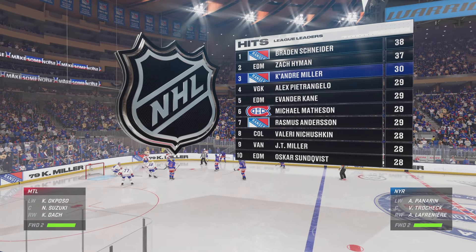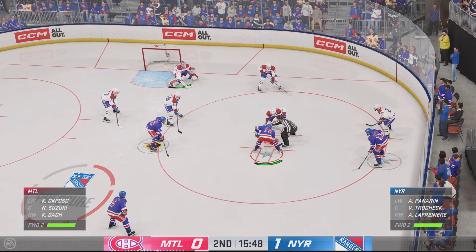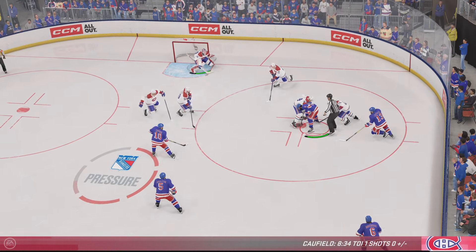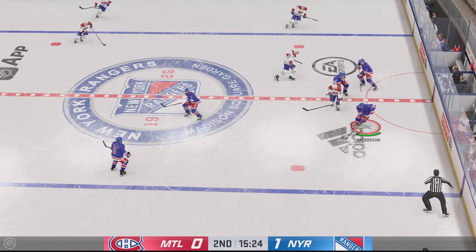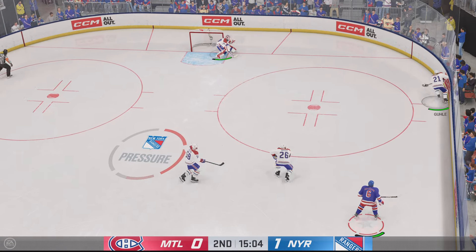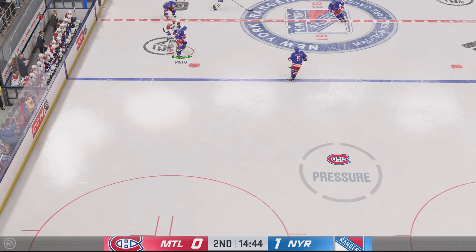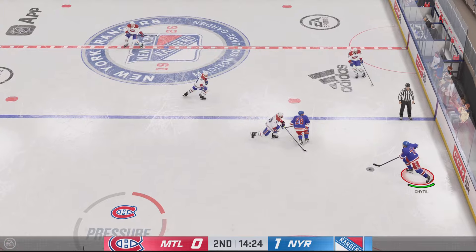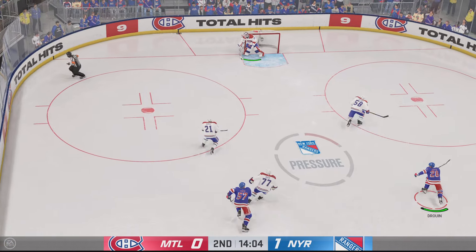Lots of time left in this period. One-nothing is where we sit at this point. They take possession as he locks him up off the faceoff, now grabbed by Anderson — can't hang on after that hit. Montreal's got the puck on the defensive end. He went for the dirty dangle and it goes sideways — showing off his skill set, trying to make a silky move around the defender, but he gets denied.